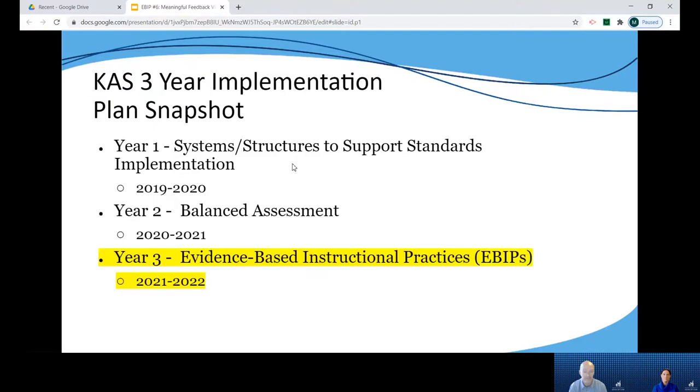We are currently in year three of the three-year implementation plan that is focused on evidence-based instructional practices. The goal of this work is to help educators build a deep understanding of several evidence-based practices based on current research and to support teachers as they implement those practices into classroom instruction.